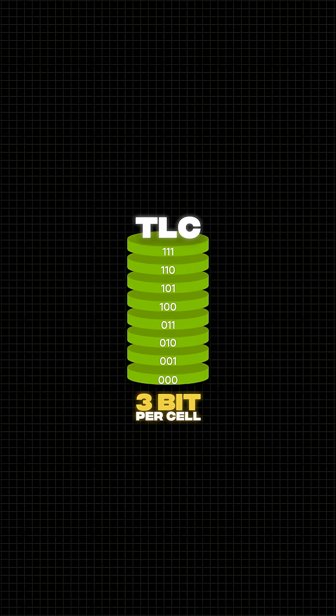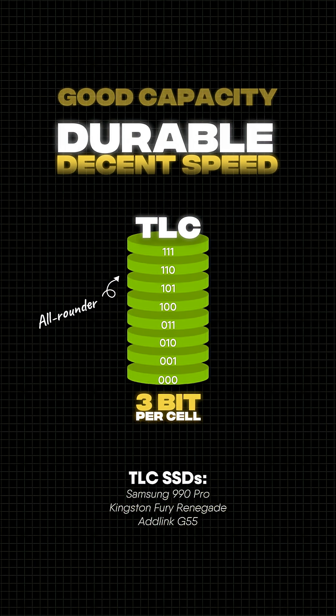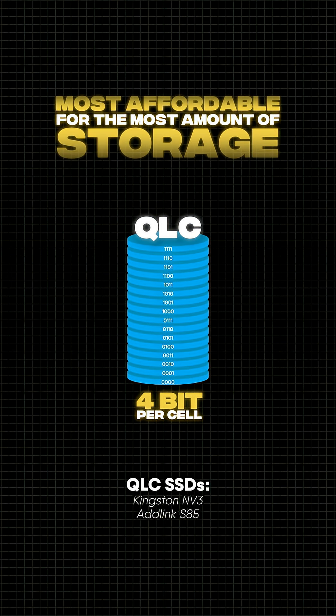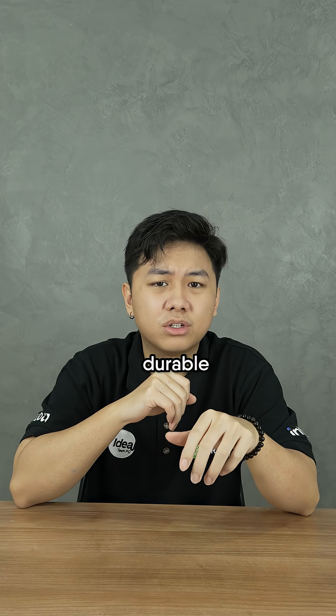But speed and durability are going to take a hit. Then we have the TLC, which is an all-rounder with decent speed, durability, storage, and price. It's also the go-to NAND for high-end SSDs or enthusiasts. Lastly, there's the QLC — the cheapest of the bunch while still offering the highest storage space among all, but it's a little on the slower side and not that durable.